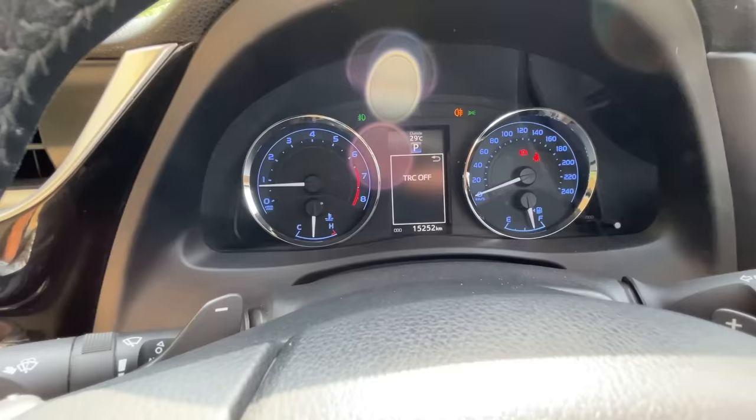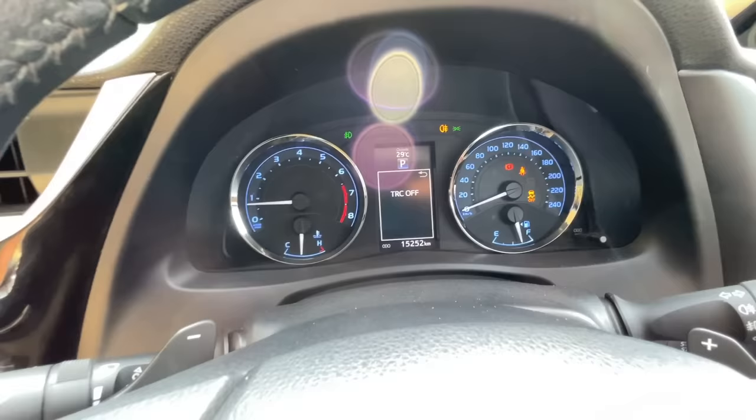This button turns off traction control. The trick is: if you press it once, TRC turns off. If you keep the button pressed for around 4-5 seconds, then VSC also turns off — VSC stands for Vehicle Stability Control.